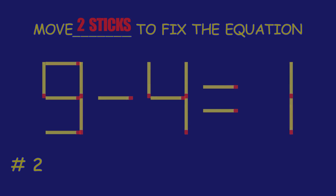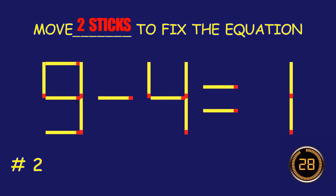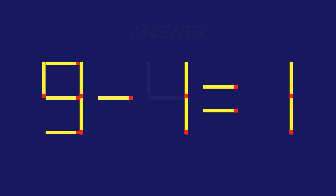Puzzle 2. Move two matchsticks to fix the equation. Fantastic effort! You're on fire.